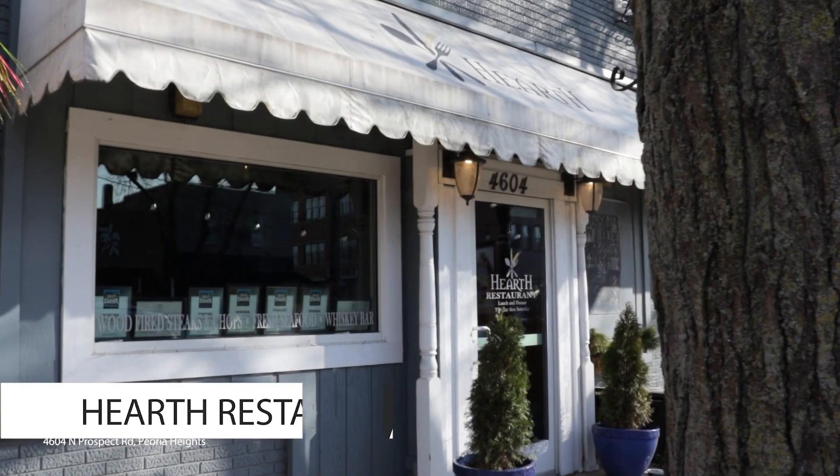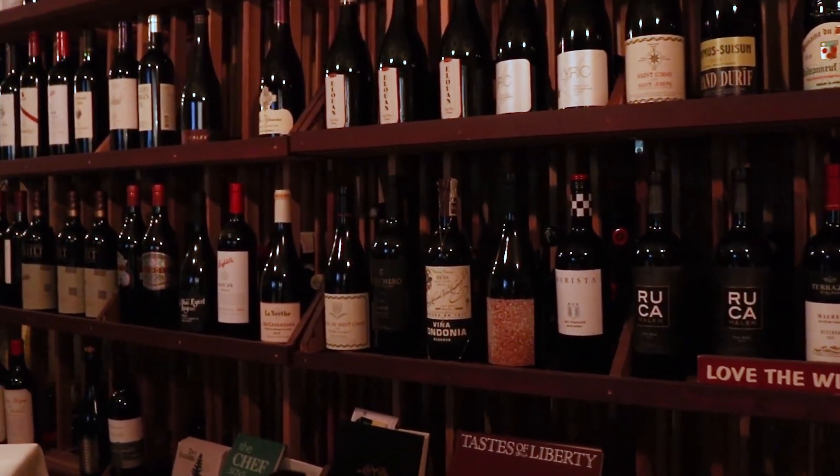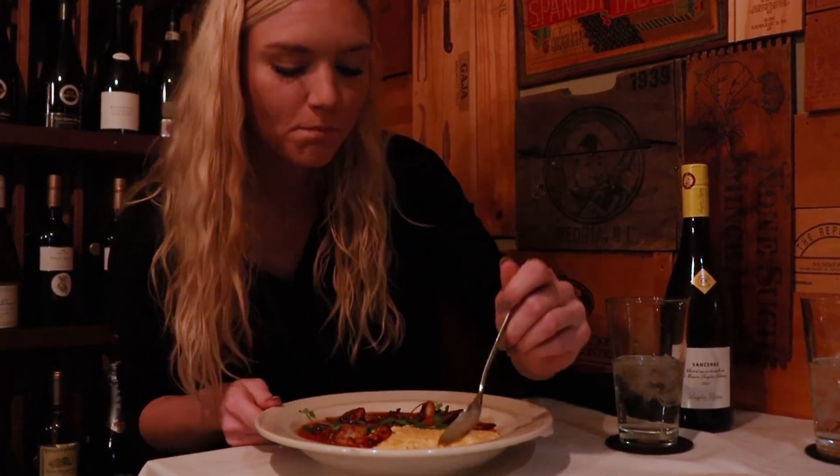Hearth, in the Heights, is a personal favorite. With an intimate atmosphere, it makes for the perfect date night location. The shrimp and grits are personal to the chef and really delicious.